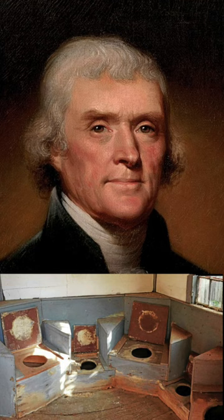Sometimes there were three to four holes in an outhouse so people could go together. Thomas Jefferson had two eight-sided outhouses.